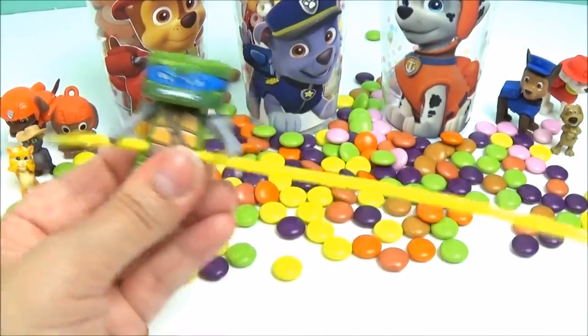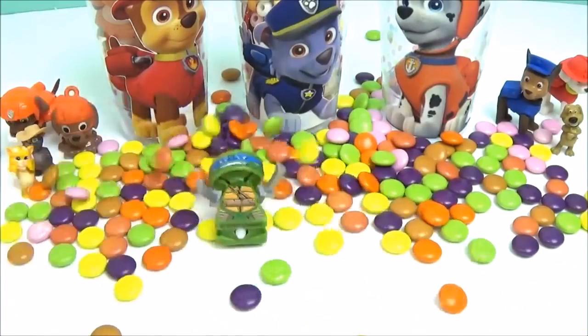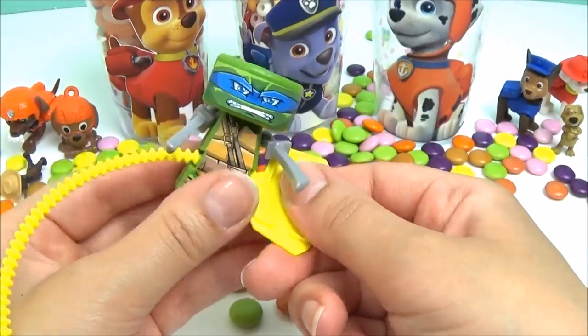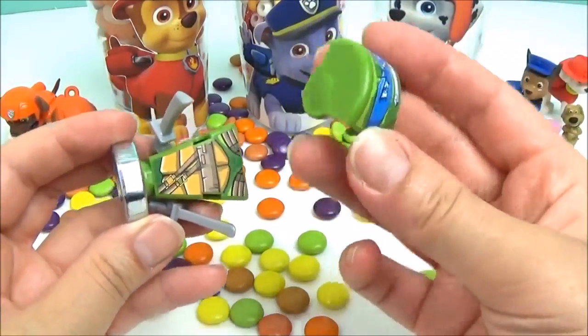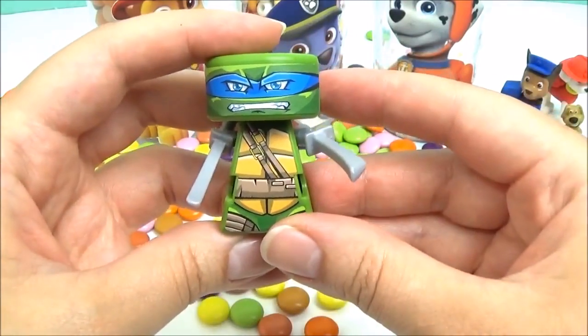One, two, three. That was so much fun. Let's try it again. His face came off. Awesome.